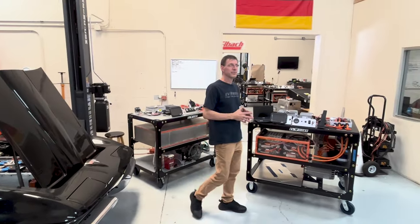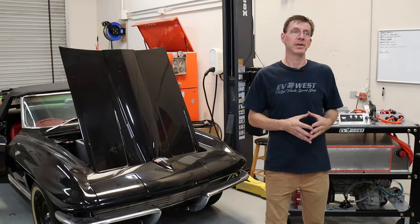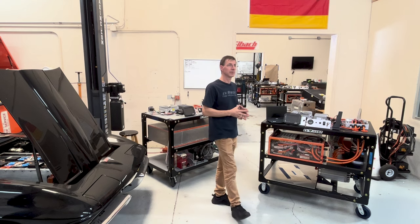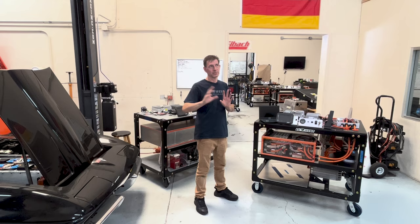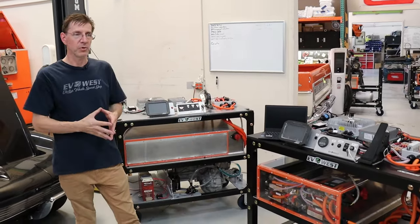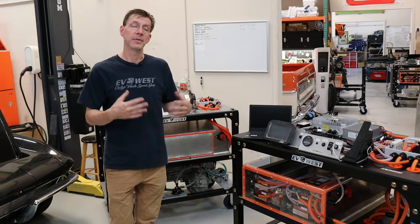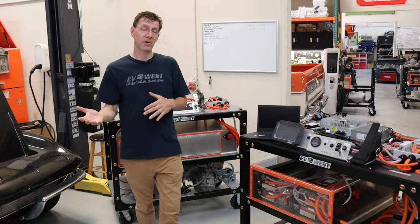EV West gets its roots from racing. We started back around 2009 — Michael Bream pioneered the electric vehicle race space really before electric cars were even around, before Tesla was around. We've used that same technology we learned from racing and put those components into a couple of training carts available to teach people how electric vehicles work — the same systems many of our customers use to convert their own gas cars to electric.